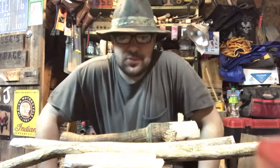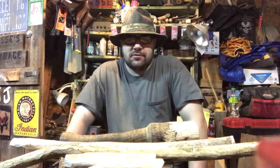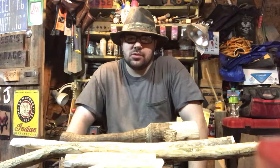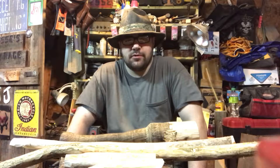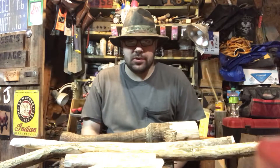Hey guys, two videos in one day — I'm doing good! Now I'm going to talk about four tool categories you can make in the woods while camping that will help you on your camping trip if you don't have the proper tools with you.